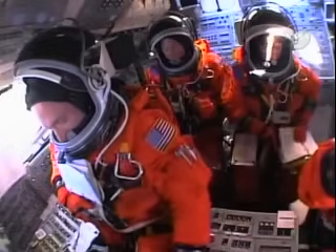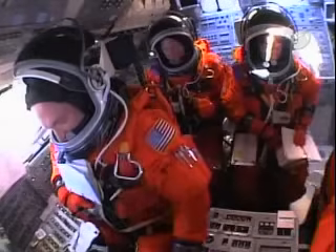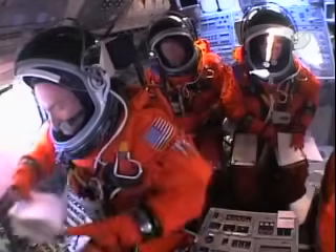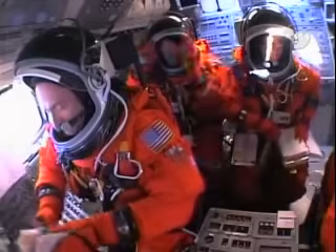The gaseous oxygen vent hood is being retracted away from the top of the external tank at this time. Discovery, OTC: close and lock your visors and initiate O2 flow.